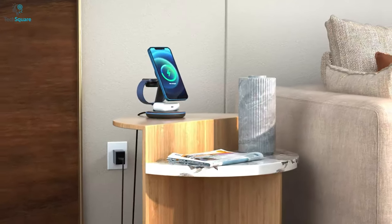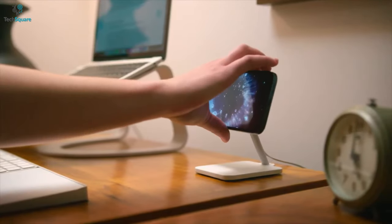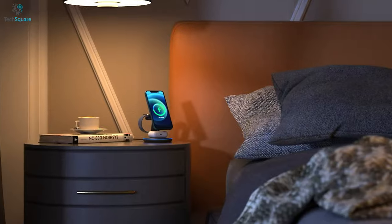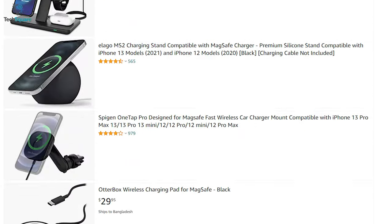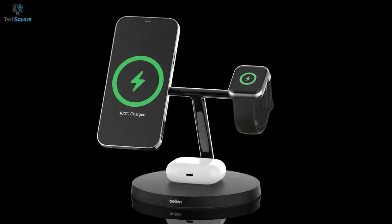MagSafe Chargers are great, but they can be better. The stock charger lays flat, and you need to pick it up every time to check notifications or do something. That's why it's best to invest in a MagSafe stand, so you can prop up your phone and more. However, with so many options, it can be challenging to find the best one for you. Stay tuned to find out the 5 best MagSafe stands for iPhone.